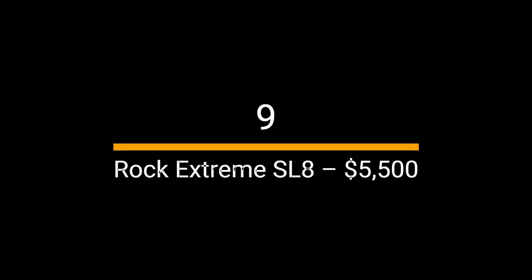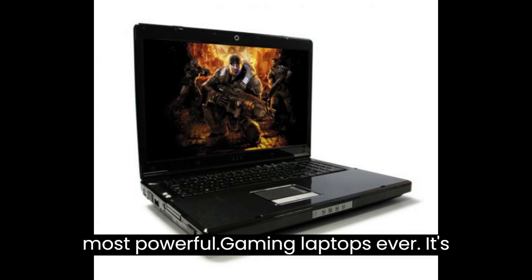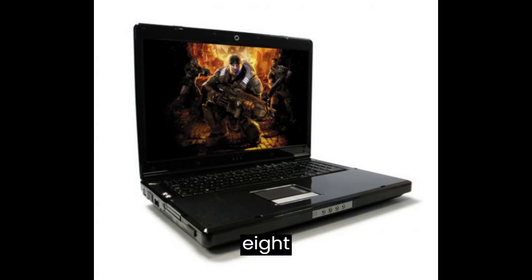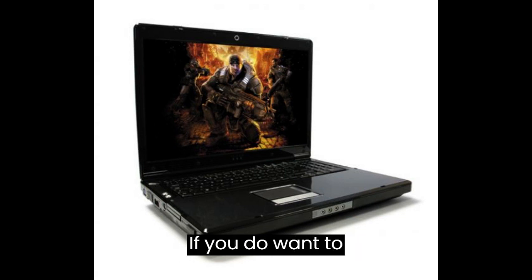Number 9: Rock Extreme SL8 — $5,500. For only an extra $500 more than the previous laptop from Alienware, you can buy yourself what's considered to be one of the most powerful gaming laptops ever. Its internals consist of an Intel Core Quad 2 processor, an NVIDIA GeForce 9800M GTX SLI graphics card, a 256GB SSD and 8GB of RAM. So if you're into gaming and looking to upgrade, the Xtreme SL8 could be a good option. You'll also benefit from its fast processing speeds when completing other tasks or doing multiple things at once.